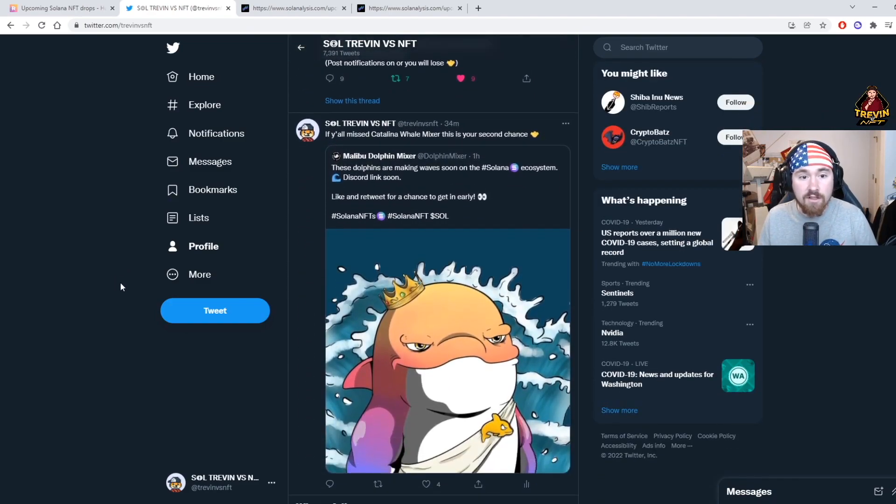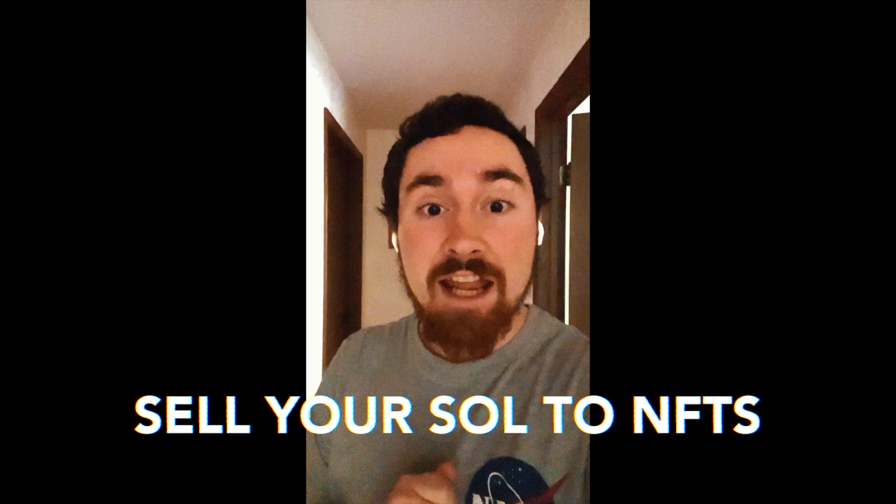I am a Solana influencer in training and a part-time photographer, looking to get more into Solana NFTs over time. I post a lot more on Twitter and I'm very active over there, so feel free to give me a follow. Thank you so much for watching — I'm excited for 2022. For some reason the end of my YouTube video cut out with OBS, so I'm doing this outro on my iPhone. Looking forward to next week, and remember: sell your soul to NFTs.